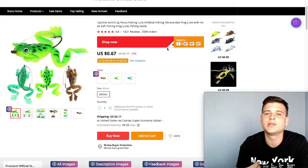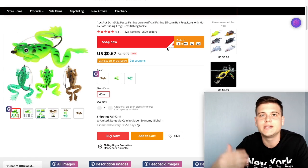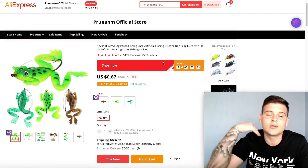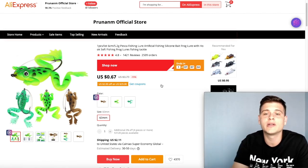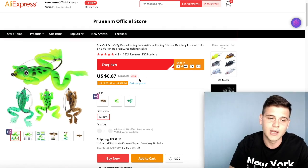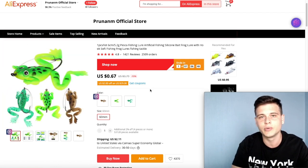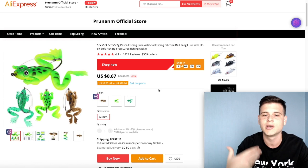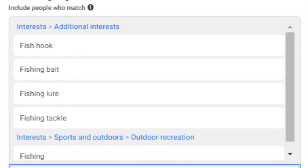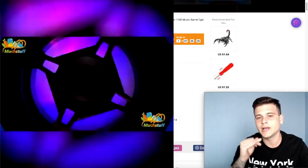On AliExpress, this product is extremely cheap, which makes it really easy to upsell — sell packs of three, five, or ten and create the feeling for your customer that they're getting a great deal. The product has over 2,500 orders, 1,421 reviews, and an overall score of 4.8, which means customers are happy. One recommendation: don't use the main listing image — it looks really bad — so find a different high-quality image for your website. Targeting: fish hook, fishing bait, fishing lure, fishing tackle, and fishing.